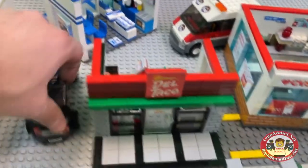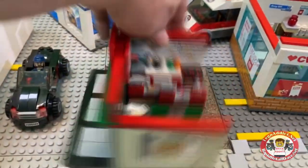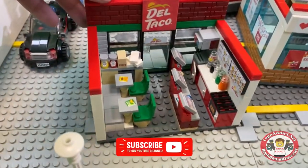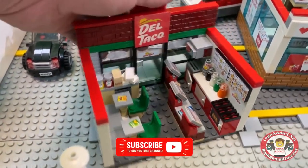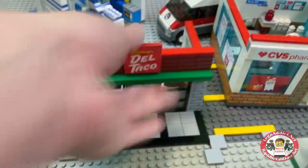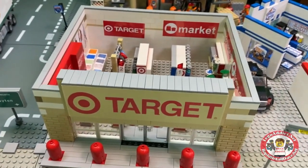A brand new one — Del Taco. Just created this today, hot off the press. In fact, you may have seen one or two other videos of this one. Got a few more stickers to put on, but there she is.